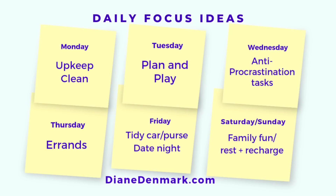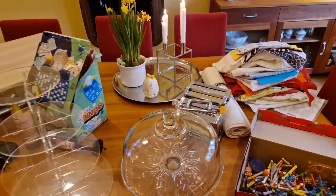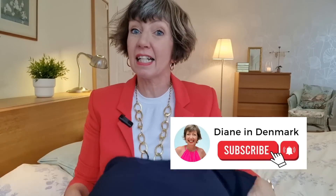Diane and Demmerich here bringing you some midweek inspiration on this very dull and grey Copenhagen day, hopefully going to motivate you to do some decluttering and organizing. I think I've really outdone myself this week — a ton of stuff in the dining room plus in the basement. Anyway, let's start here.